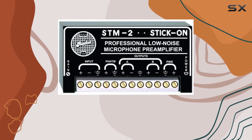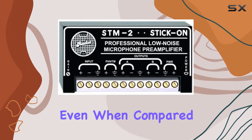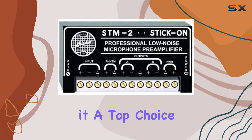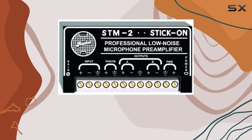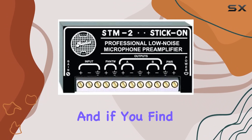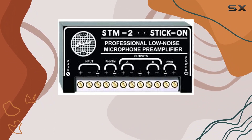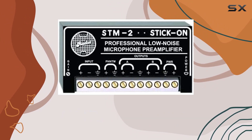What sets this preamp apart is its ultra-low distortion and low noise performance. Even when compared to larger preamps, the STM2 holds its ground, making it a top choice for those who prioritize pristine audio quality. The ability to operate within a single-ended supply input range of 24 to 33 VDC adds to its versatility. And if you find yourself working with a 12 VDC supply, you can still make it work with a slight 6 dB reduction in headroom.